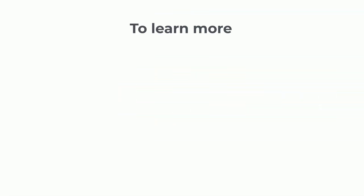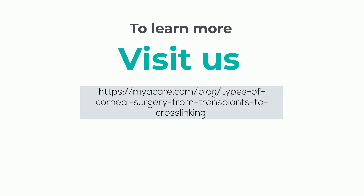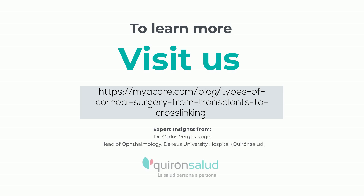For more insights into corneal surgery, please read the full article by Dr. Carlos Verges-Roger, Head of Ophthalmology at Dexias University Hospital, Quirón Salud, on this link.